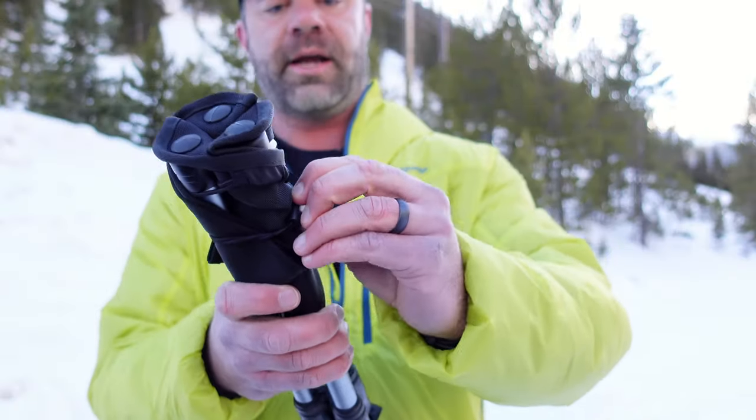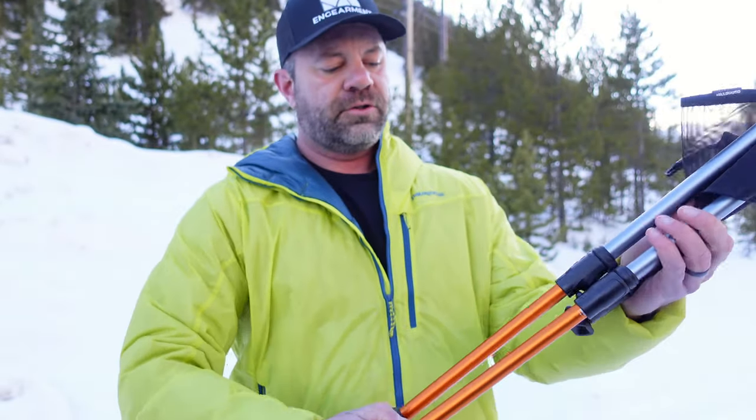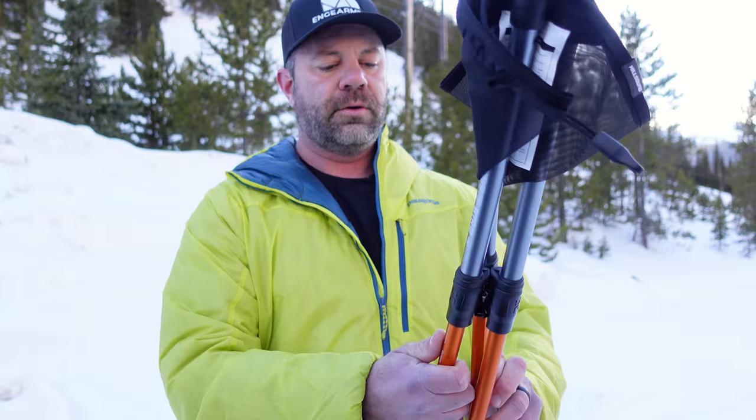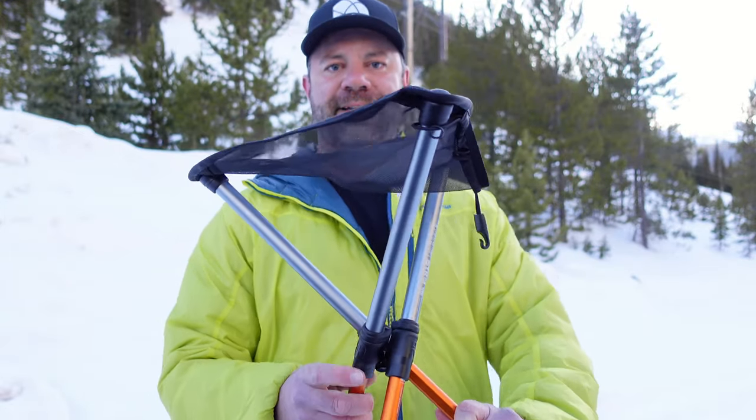So here it is. Little bungee strap right here — undo that, and then one, two, three, pivot, pivot, sit. That's it.